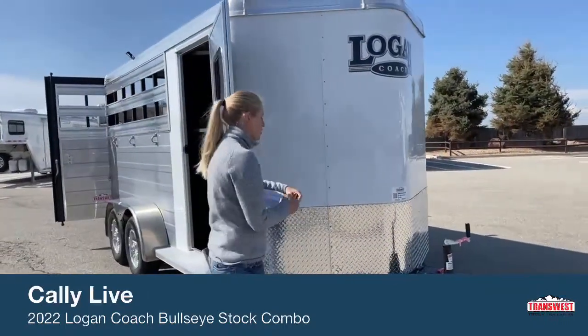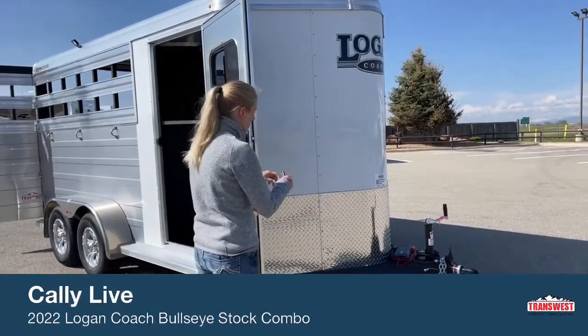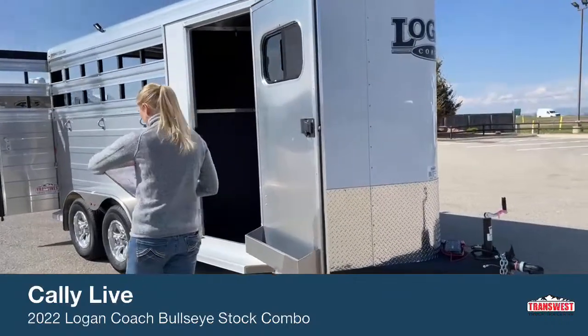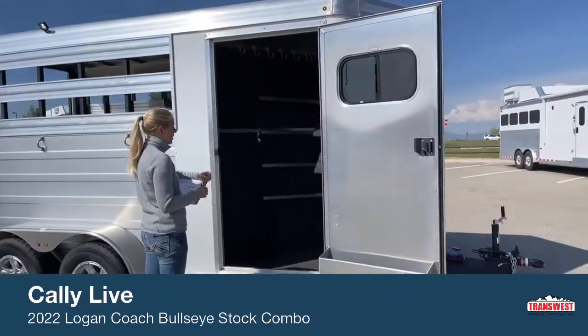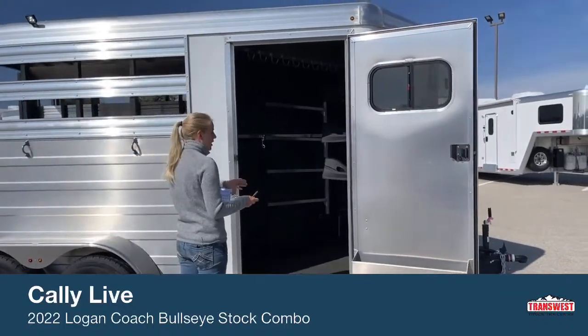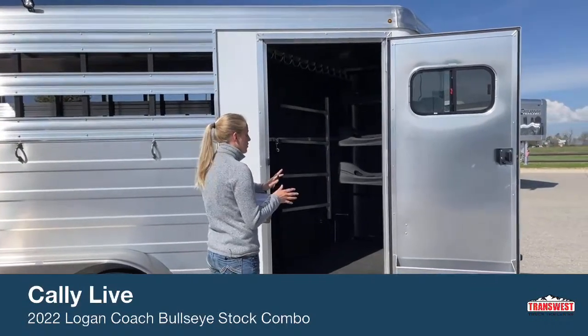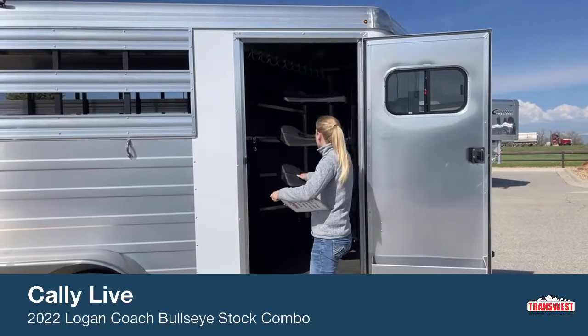This vortex coating really helps protect against a lot of rock chips and helps it keep looking nice for a long time to come. Up front here, we have our tack room. This is a nice smaller size tack room, so if you're concerned about weight or length on this trailer, I think this is a really good amount of space and it's set up really well to use.